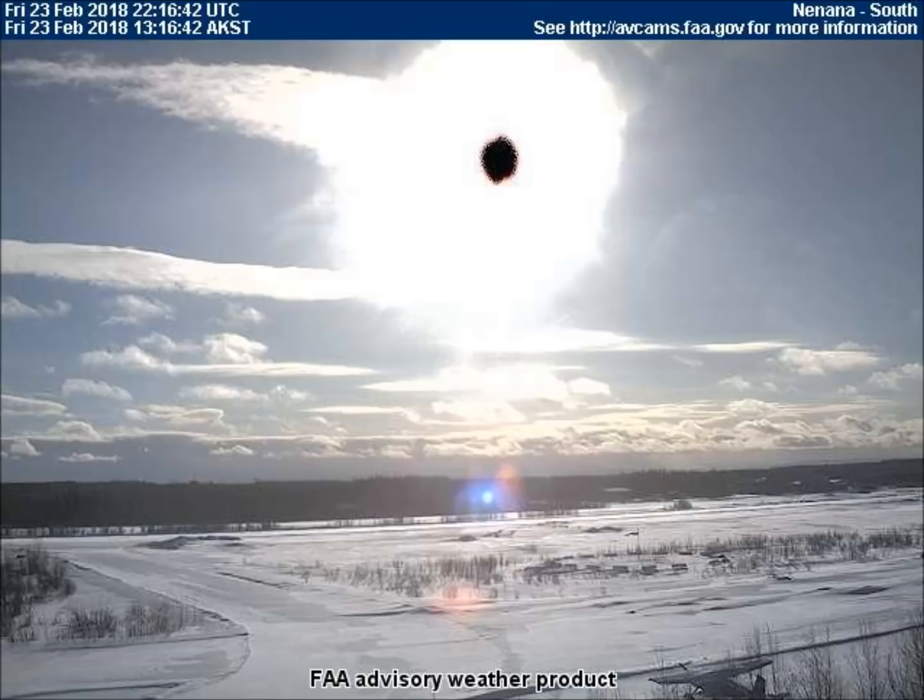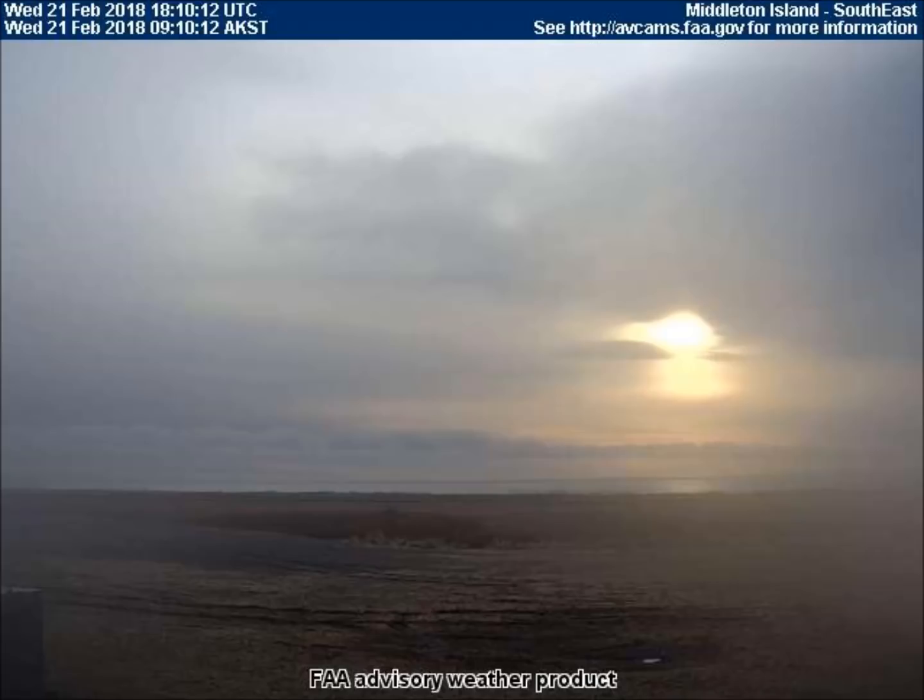In Ninana, Alaska, two large orbs were seen to the right of the sun on the south-facing camera. In Middleton Island, Alaska, the rising sun looked like two suns.